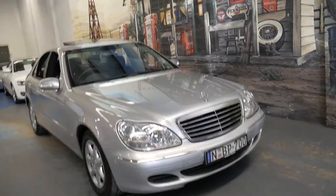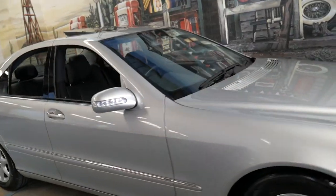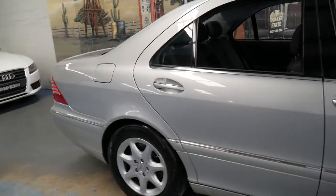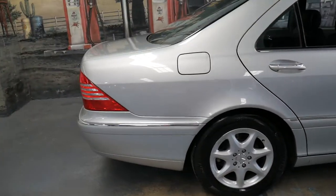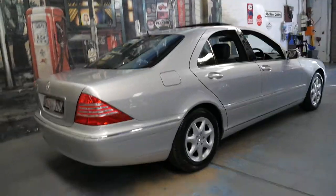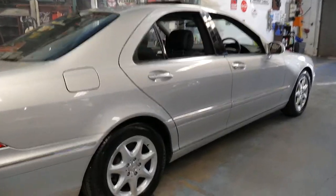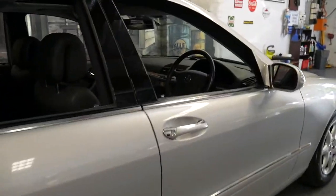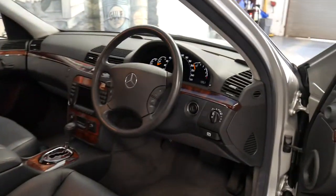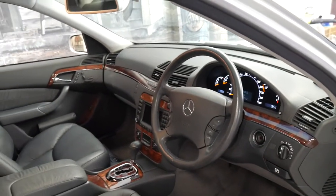Welcome to the Old Timer Centre. My name is Philip Tarrant and I'm going to be talking to you about this 2003 Mercedes-Benz S350. It's Zircon Silver with black leather interior and it is in absolutely immaculate condition. It's had every single service done at a Mercedes-Benz dealership all the way up to date, and it's only done 103,000 kilometres since it was brand new.